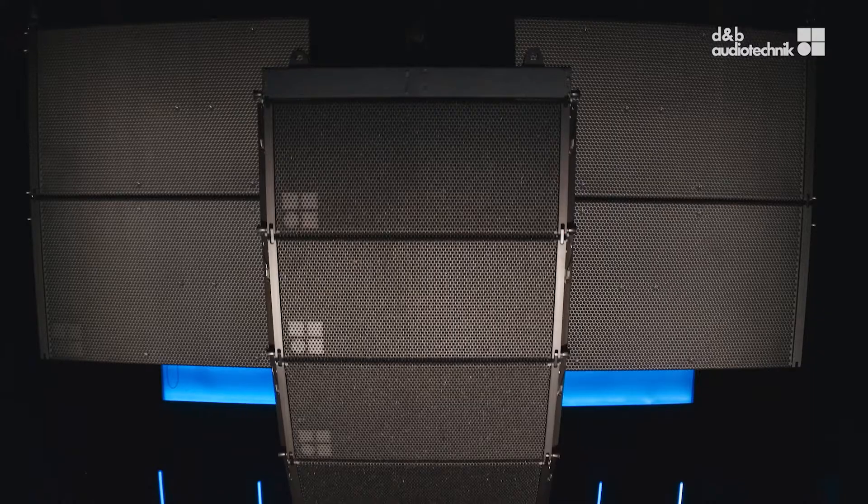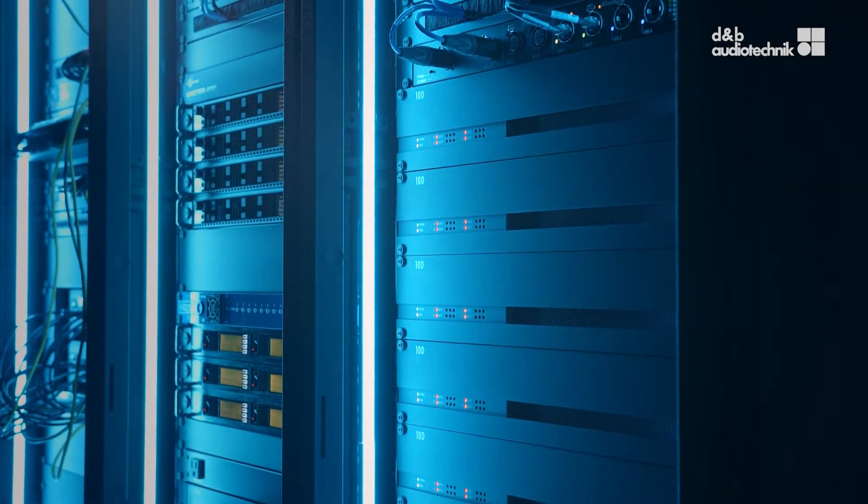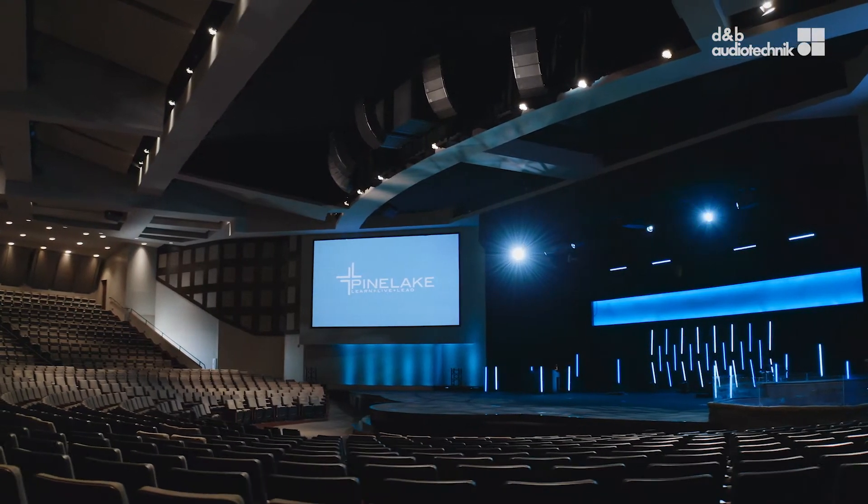When we at NRi design audio systems, we want to focus on clear, transparent, distraction-free communication of the message. The d&b Soundscape is able to really work to that end in a way that we've never had before, with such an intuitive graphical interface.